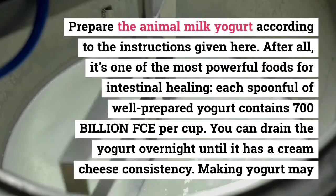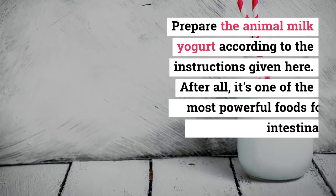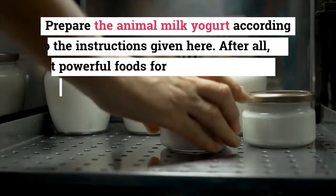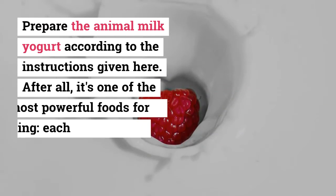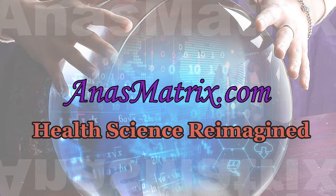The more you drain the yogurt, the thicker it becomes. Pour the yogurt with a spoon into the middle of the cheesecloth. Prepare the animal milk yogurt according to the instructions given here. With this in mind, I challenged myself to find new ways to eat yogurt 24 hours a day. Making yogurt may seem intimidating, but with the right tools, it's really easy.